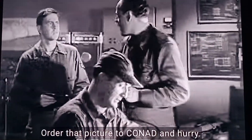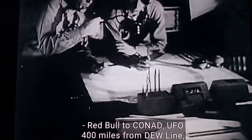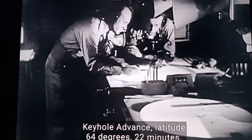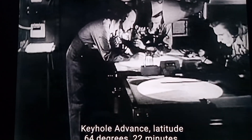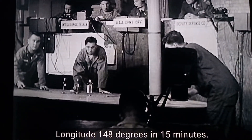All right, let's go to the con head and hurry. Yes, sir. You have moved 400 miles from two lines. Keyhole advance. Latitude 64 degrees 22 minutes. Longitude 148 degrees 15 minutes. 7,000 miles to Langley Field. Have you ever seen CG?